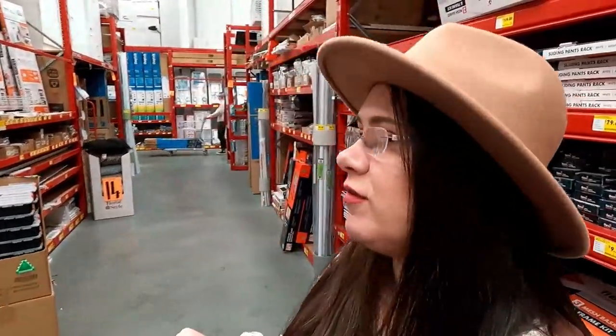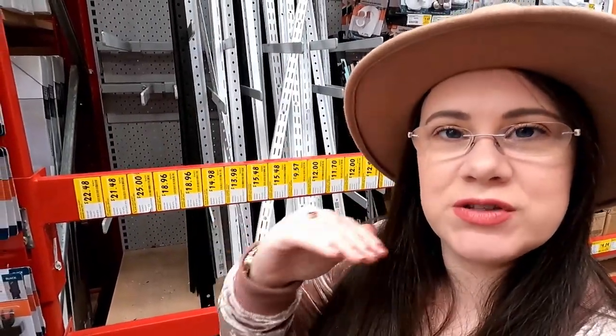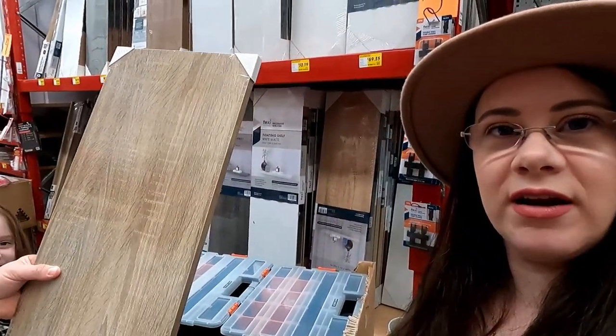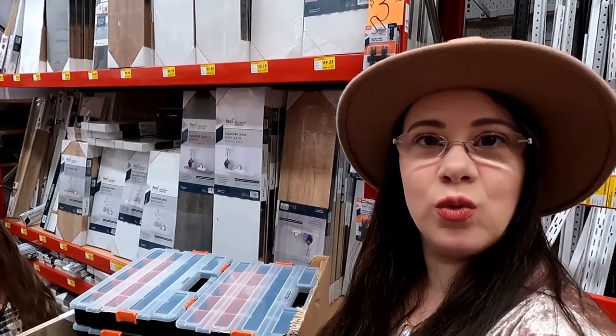We're at Bunnings and what we're looking for is shelving units because in his office he wants to be able to display his Lego pieces and also have shelving for paperwork. We're looking at a system with black poles where you put in the shelves at different heights and slot levels. We're going to go for the black and Jono's found the wood colour he likes. We'll look around and see if they've got all that we need and what we need to order in.